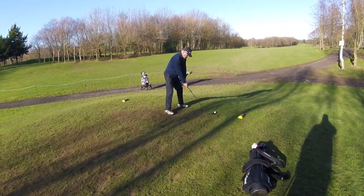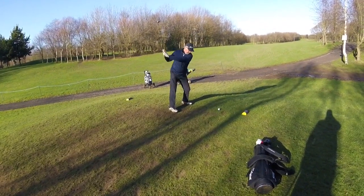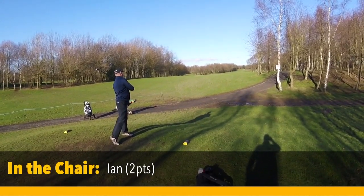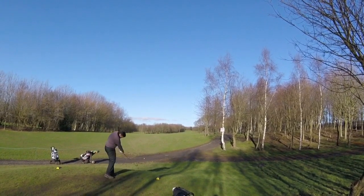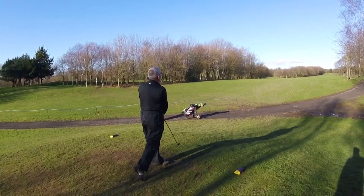Ten, par five — have to lay up off the tee because there's some water at the bottom. It's fine Ian, just up the right, you might be a little bit blocked out for your second. Ian's got two points in his chair. Oh god, Peter's overdrawn it — it's alright though. Bit heavy.